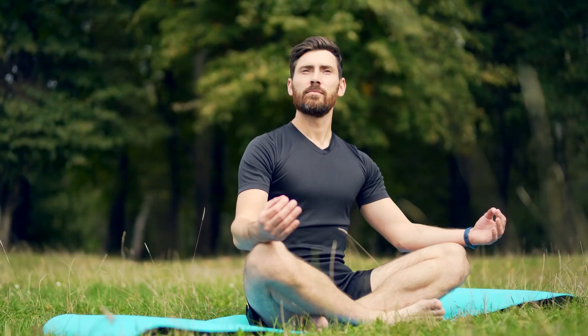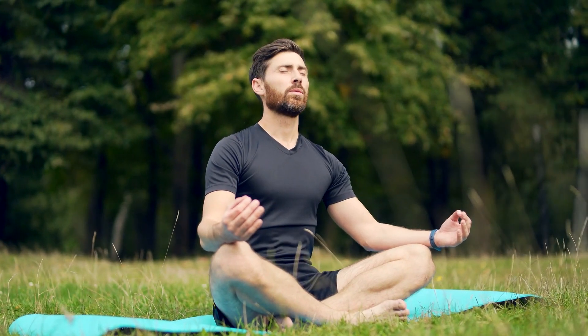You struggle to focus. Perhaps you've tried meditation, supplements, productivity hacks. Nothing is helping you.